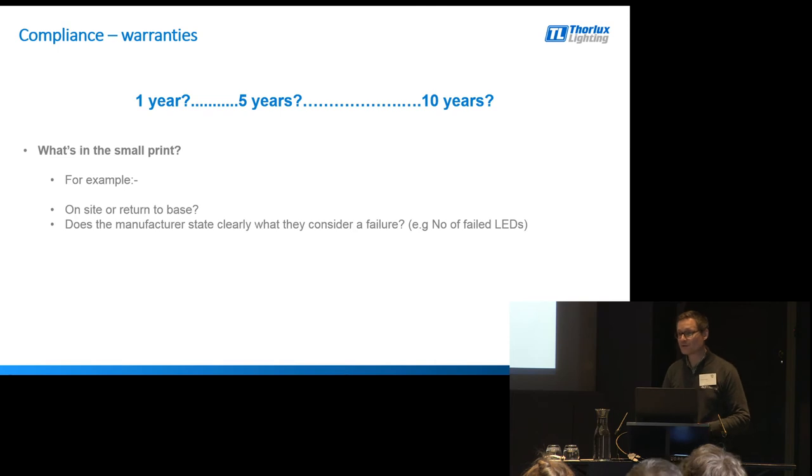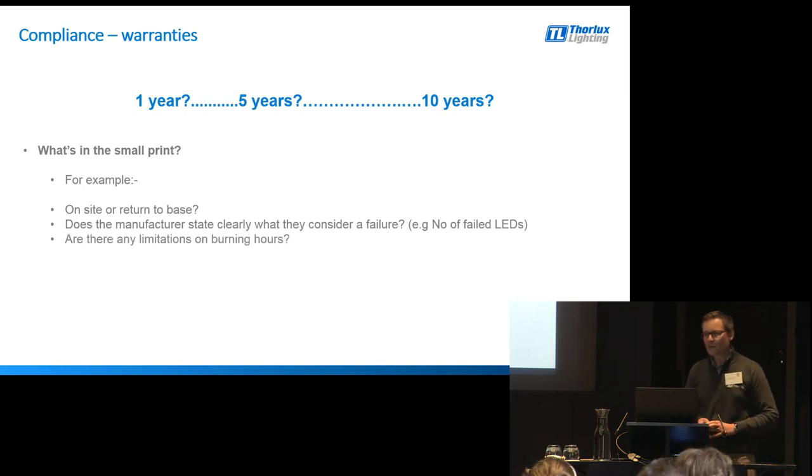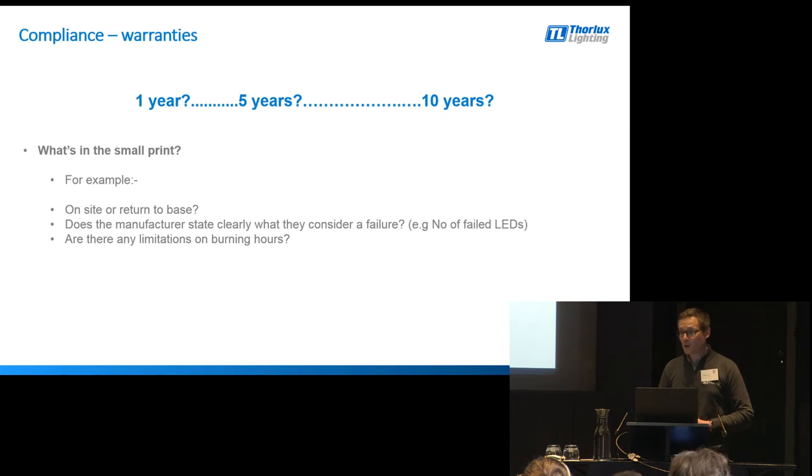Does the manufacturer only consider a failure once there is no light being emitted from the product at all? If you put a brand new light fitting in and after six months 50% of the LEDs stop working, I think most people would be pretty upset about that. But does the manufacturer actually recognise that as a product failure? Unless they state it in their warranty terms, it might not be so clear. Also, are there any limitations on burning hours? Oh yes, we'll offer a 10-year warranty, but then you can only use your light fitting for 3,000 hours per annum - so that's actually a 30,000-hour warranty rather than a 10-year warranty. Depending on how many hours the lighting works in the installation, that could be a big factor.